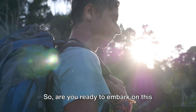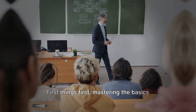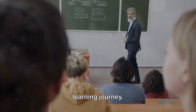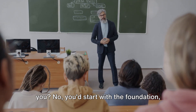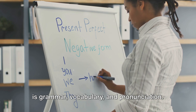So, are you ready to embark on this journey towards fluency? Great! Let's get started. First things first, mastering the basics forms the foundation of any language learning journey. Think of it like building a house. You wouldn't start with the roof, would you? No, you'd start with the foundation, and in language learning, that foundation is grammar, vocabulary and pronunciation.